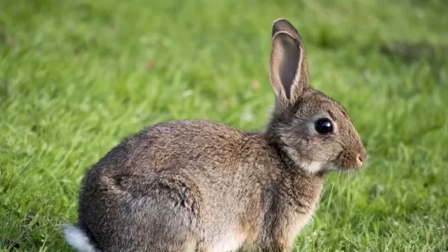Large family groups live in extensive burrows underground. They are active mainly during dusk and dawn and at night, but it's not uncommon to see them in the middle of the day, preferring open spaces that provide good visibility, helping them to spot predators such as buzzards, stoats and foxes.